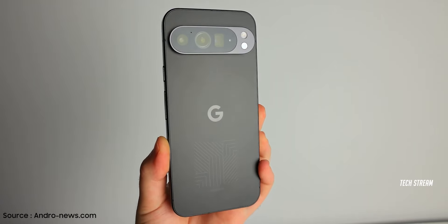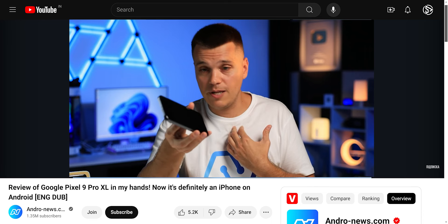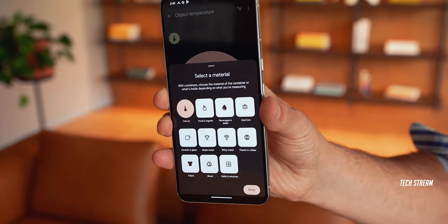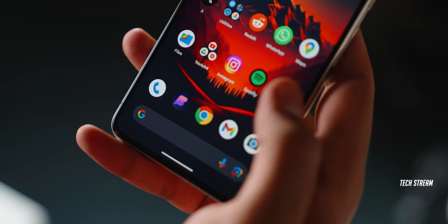Here is a hands-on review of the unrevealed Pixel 9 Pro XL in all its glory. A Ukrainian YouTuber has been able to get his hands on the new Pixel device, and this video runs for 19 minutes providing a detailed look at the flagship model. It is possible that there will be nothing left to unveil by the time of the August 13 announcement.